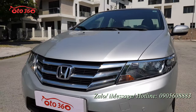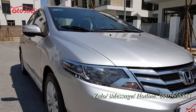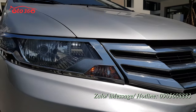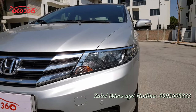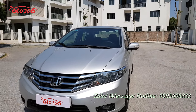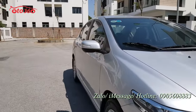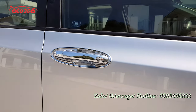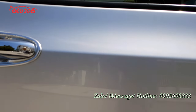Nhìn bằng inox, nối liền của mặt ca lăng, đều rất là đẹp. Cụm đèn pha còn rất là mới, rất là sáng, chưa có bị đâm đụng hay là chưa có bị va chạm gì cả. Gương chiếu hậu đã được gập điện và tích hợp xi nhan trên gương. Ốp tay nắm cánh cửa vừa bảo vệ chống xước, vừa trang trí, rất là đẹp.